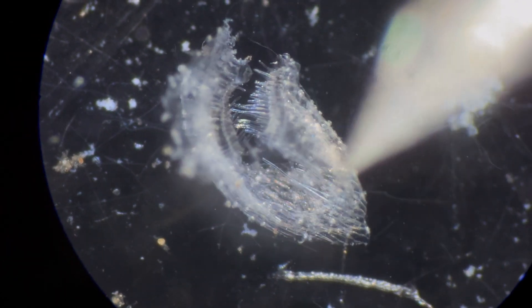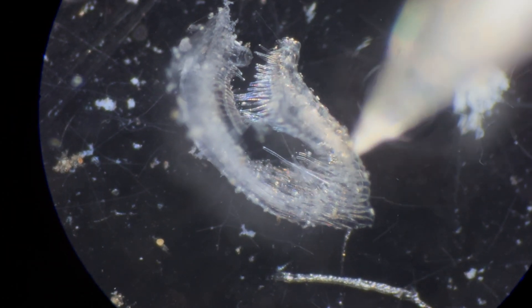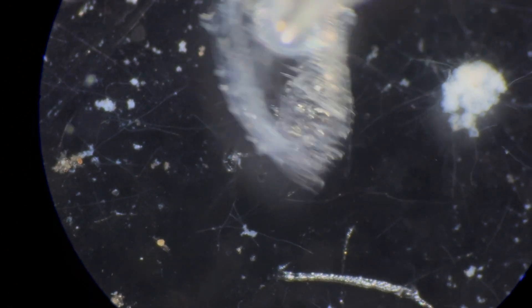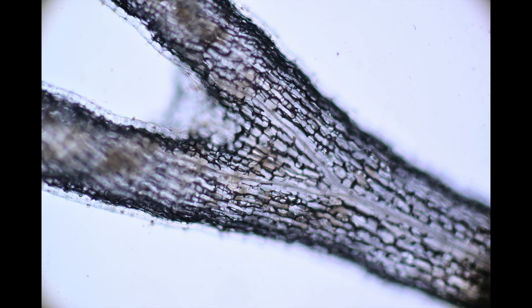Darwin further writes: 'The spiral arms no doubt act as traps. We thus see that animals are captured by Genlisea by a contrivance resembling an eel trap, though more complex.'